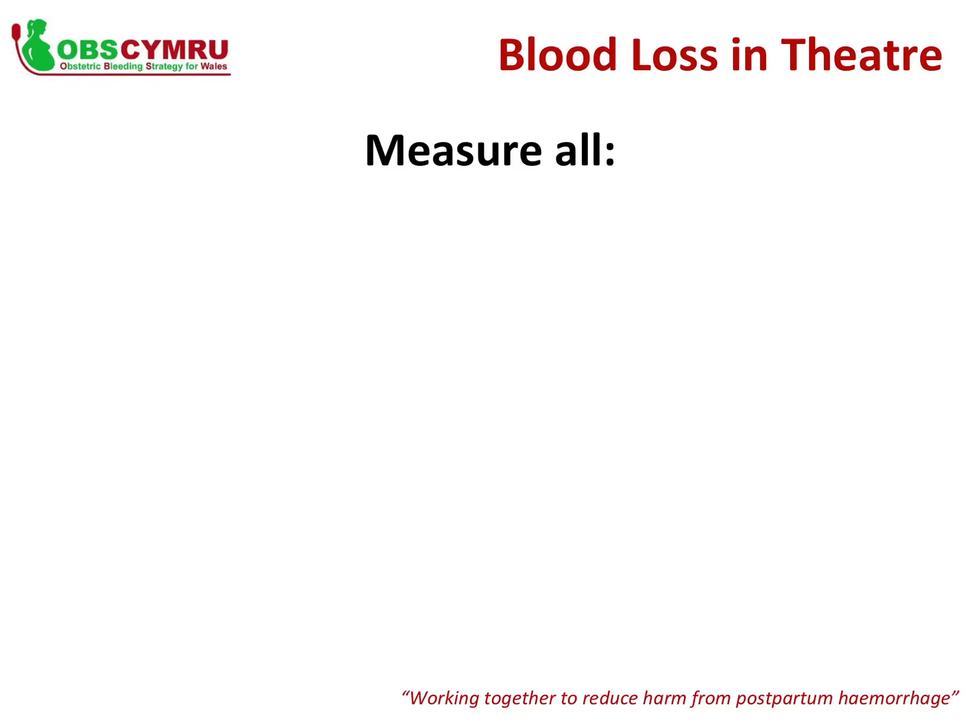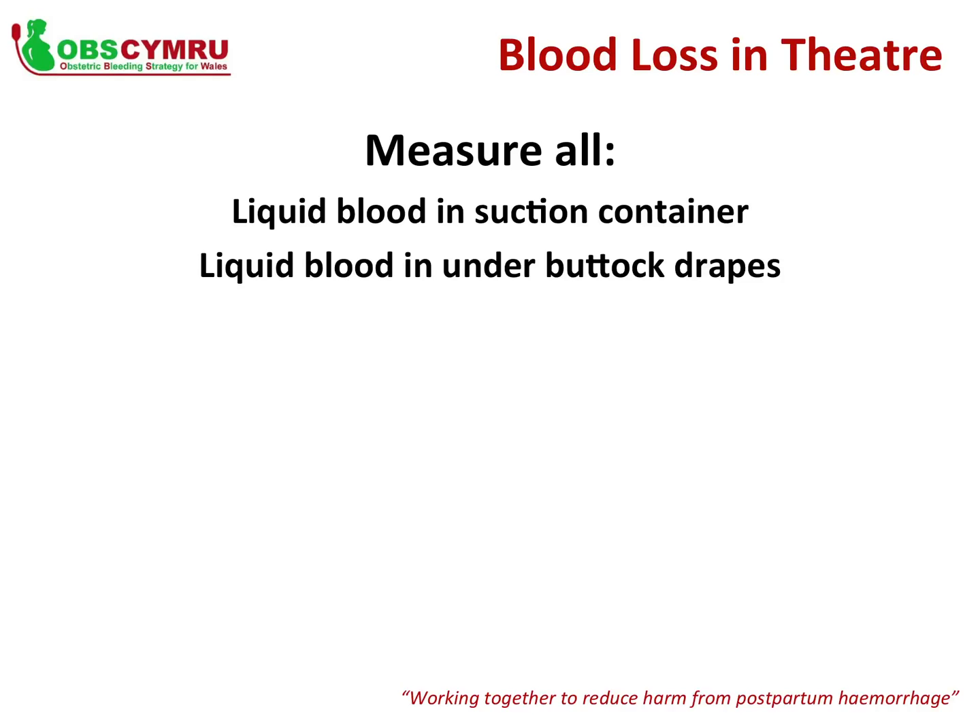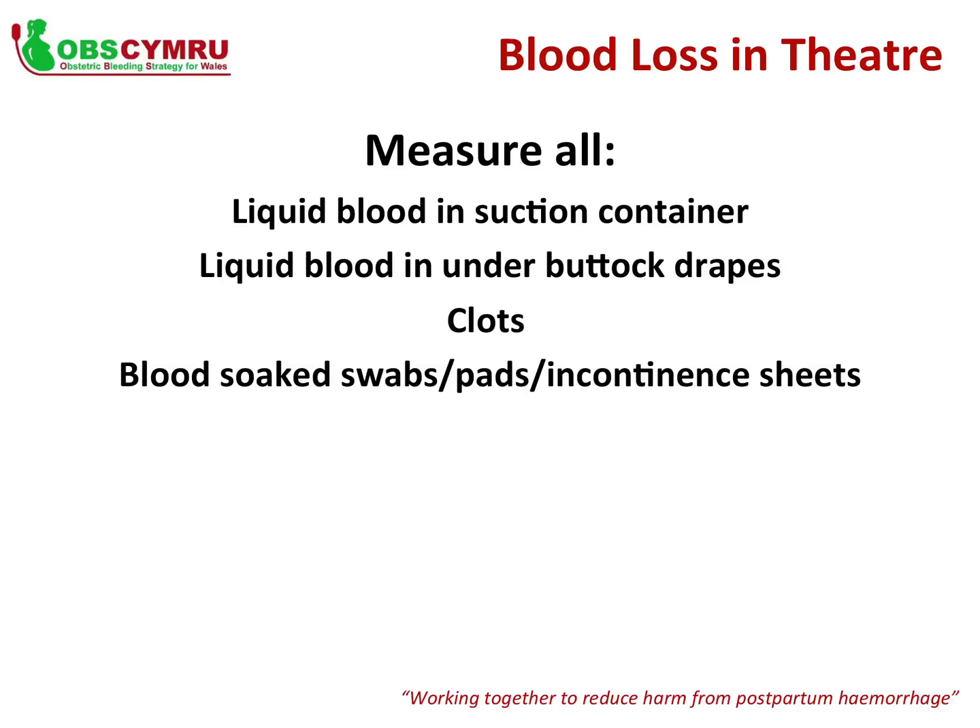If the delivery takes place in theatre — as a caesarean section, instrumental delivery, or for treatment such as repair of a perineal tear or evacuation of a retained placenta — the same principles apply. Remember to include all liquid blood in the suction and the under-buttock drape, weigh all blood clots and blood-soaked swabs, pads and incontinence sheets. All blood collected in cell salvage must also be included in the total; refer to the OBS Cymru guidance for the calculation of blood loss in cell salvage.